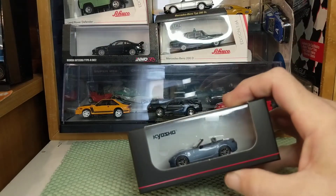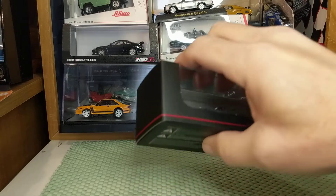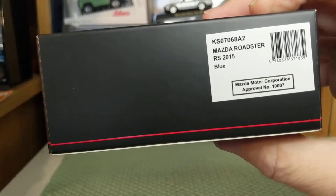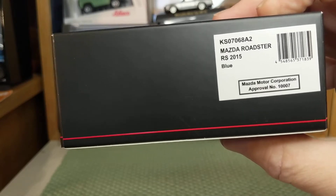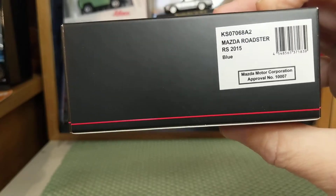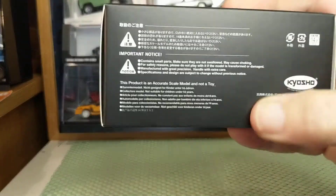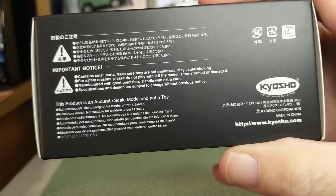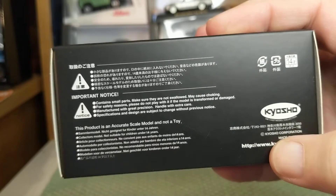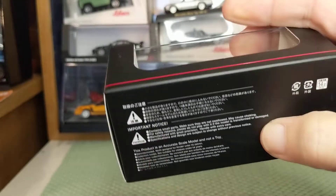Kyosho I've seen come in different packages. I've ordered some loose, but this is the first time I'm seeing this box. So there is the back of it — Mazda Roadster RS 2015 Blue. It's a 2015 car. There doesn't seem to be a copyright year. There's a Kyosho copyright and website, and just the usual. This is not for children — small parts.